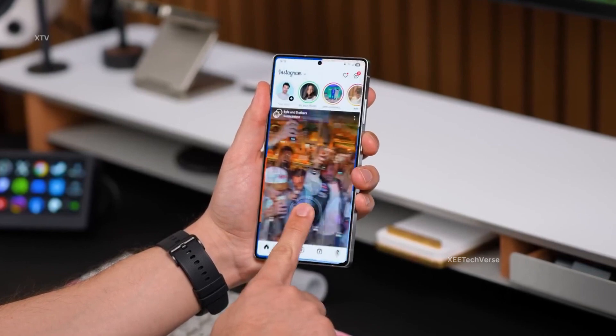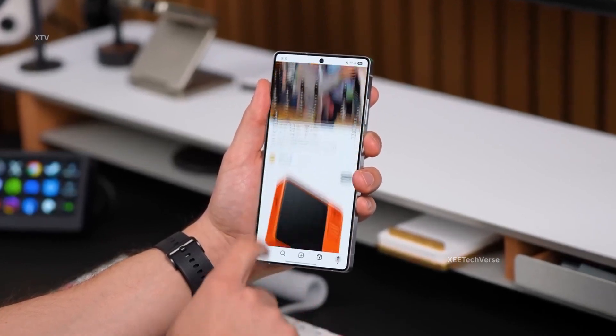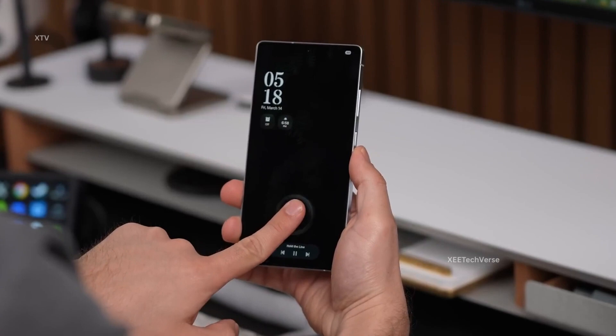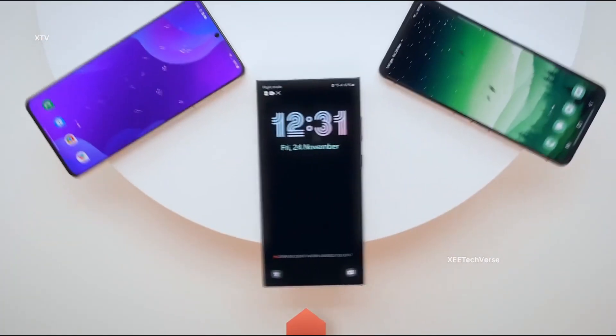Get ready for a smoother, smarter, and more refined Samsung experience with improved performance, refreshed visuals, and exciting new features designed to elevate your Galaxy device to the next level.